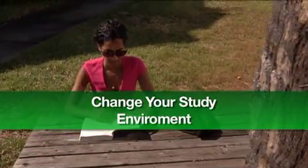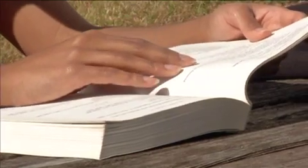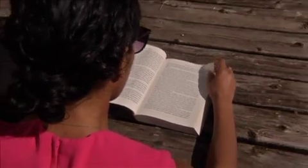Another way is to simply change your study environment. New scenery from time to time can help create new associations in your brain, making it easier to recall information later. Don't always sit at your kitchen table or your desk. Find a new place to study every so often.